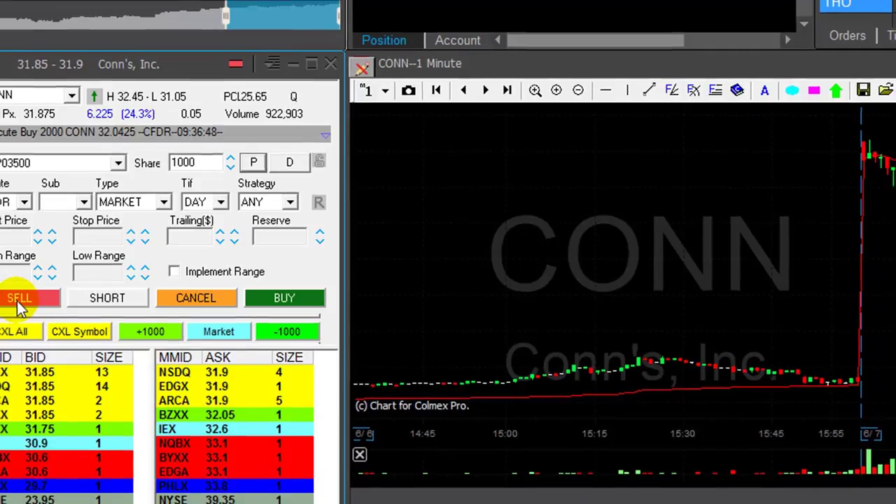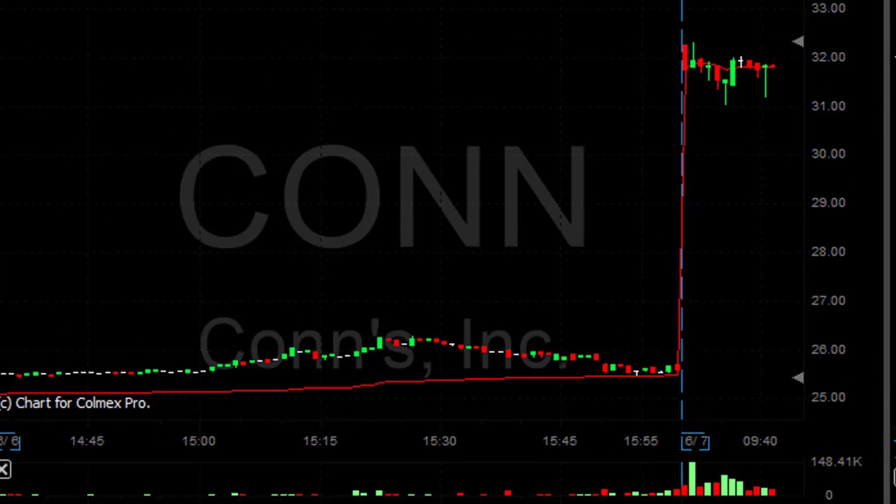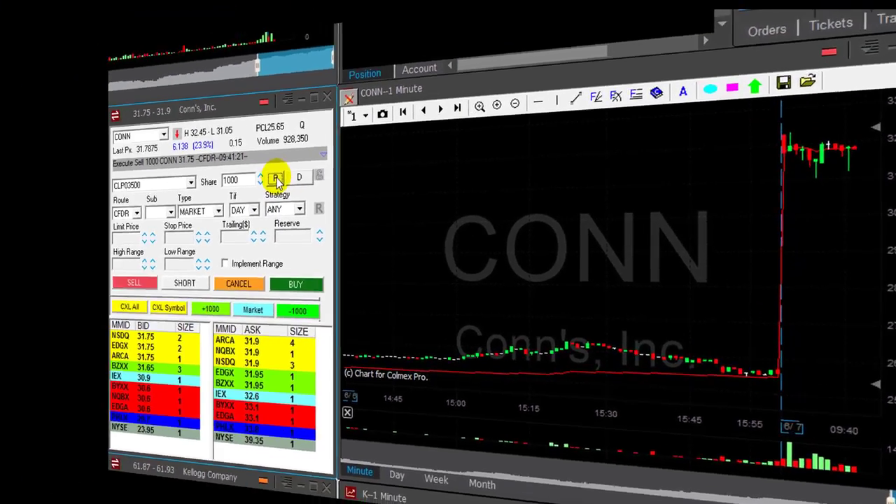CONN is bouncing a little bit. I'm just reducing my size here by one thousand shares now. It looked worse earlier but it looks better now.